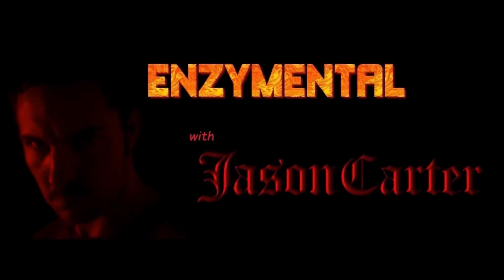Thanks for watching. I'm Jason Carter, and I'll see you next time on Enzyme Mental. Stay healthy!